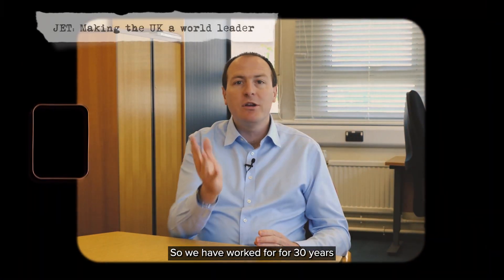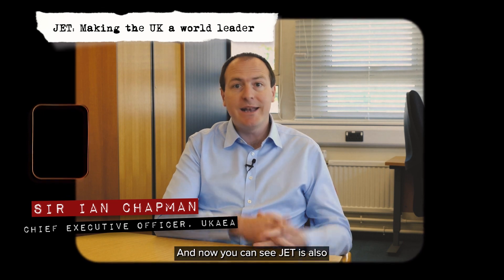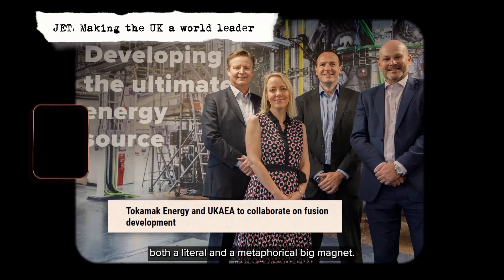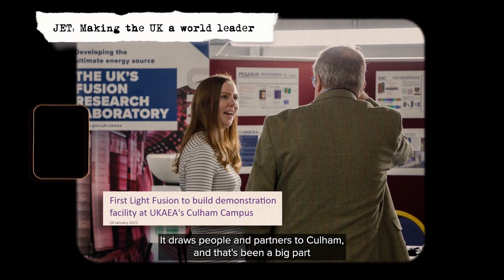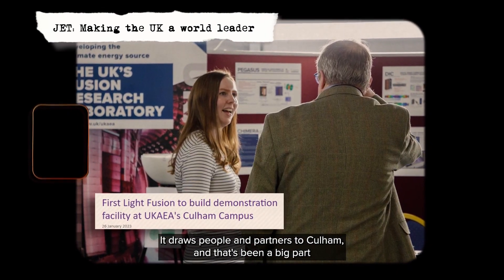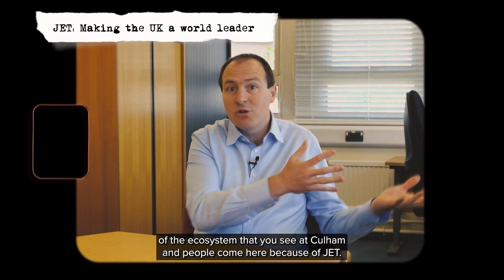We have worked for 30 years with industry partners to deliver on the operations of JET. And now you can see JET is also this big — both a literal and a metaphorical big magnet. It draws people and partners to Culham, and that's been a big part of the ecosystem that you see at Culham. People come here because of JET.